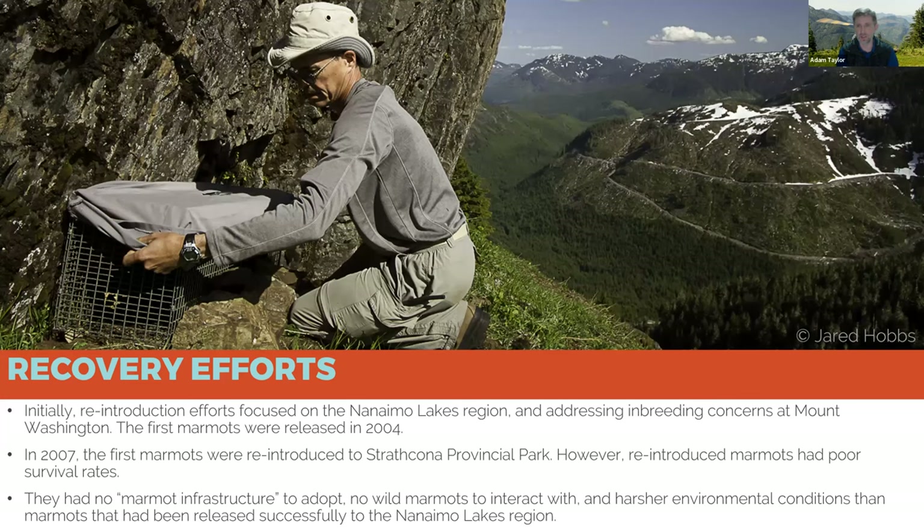When we started recovery efforts and released our first marmots in 2004, there were 10 marmots left at Mount Washington showing serious signs of inbreeding, and 16 scattered between four colonies in the Nanaimo Lakes region. In 2004 we released our first four marmots — within a month, three had been eaten by a cougar and the fourth was brought back into captivity. We continued releasing marmots and had more success in the Nanaimo Lakes area, starting to get that population back up.